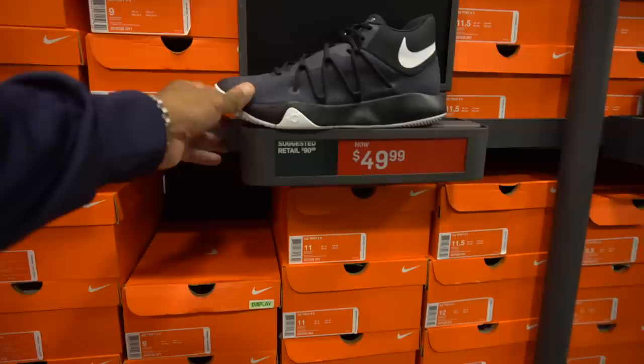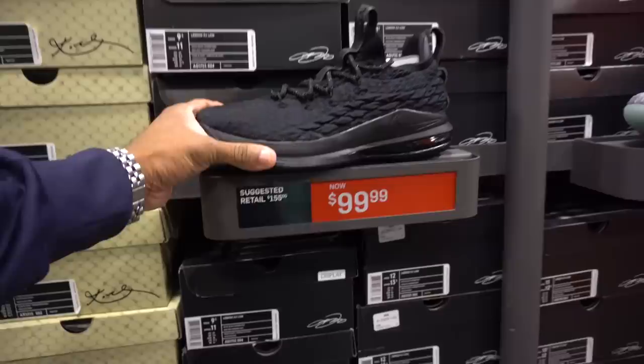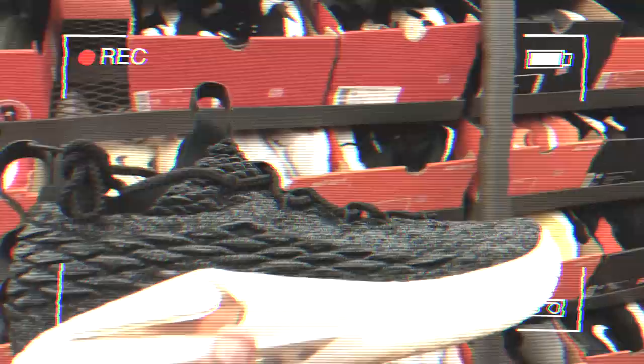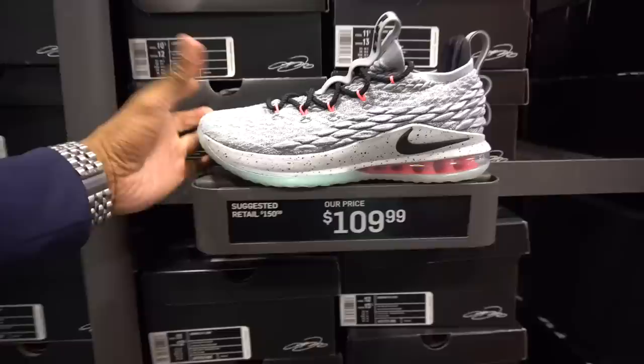You got the KD Trey 5s — the gray joints, hard pass. Mama Rage Kobe ADs in black and white — $140 though. LeBrons — we saw these in the other store in the last video. And the R15 — I don't even know, I can't keep up with the model — but I like this one. The battle knit with that milky outsole, Miami Beach colorway 15 lows at $105.